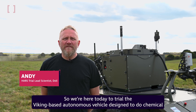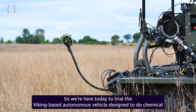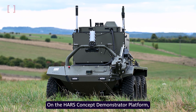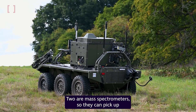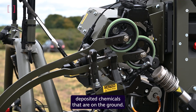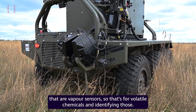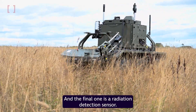We're here today to trial the Viking-based autonomous vehicle designed to do chemical and radiological area survey using the payload it's carrying. On the HARS Concept Demonstrator platform we've got five different sensors. Two are mass spectrometers, so they can pick up deposited chemicals that are on the ground. We've got two sensors that are vapor sensors for volatile chemicals, and the final one is a radiation detection sensor.